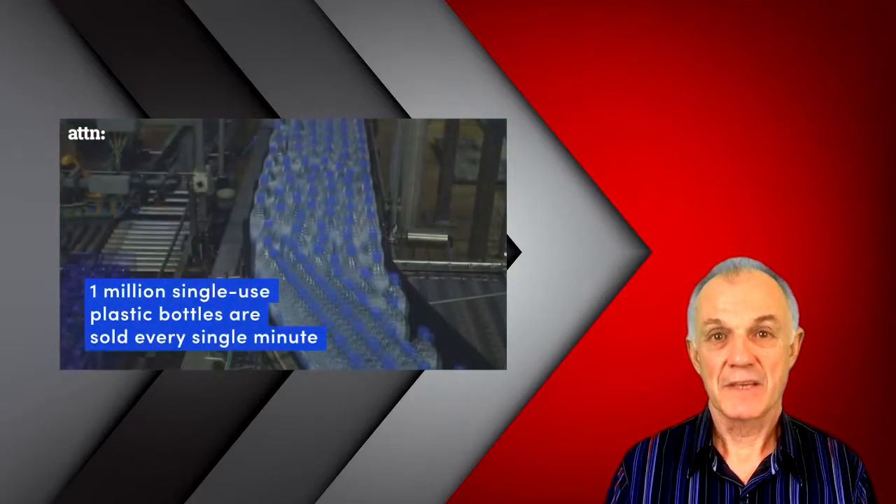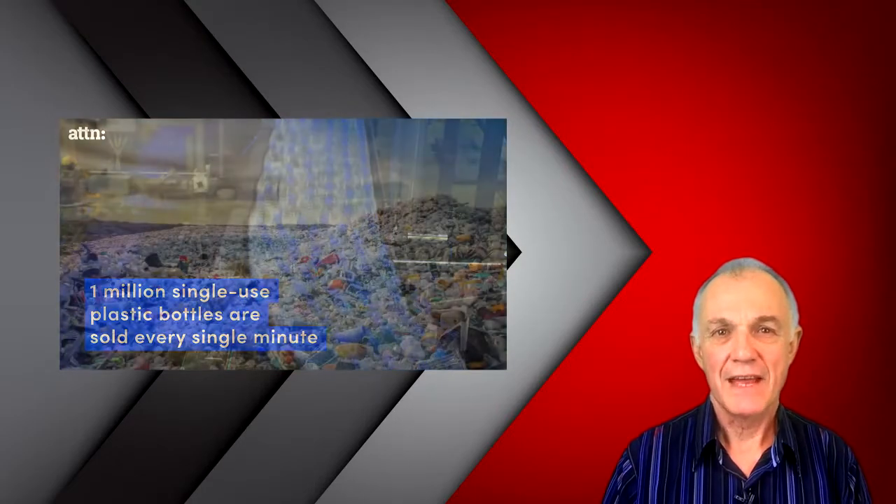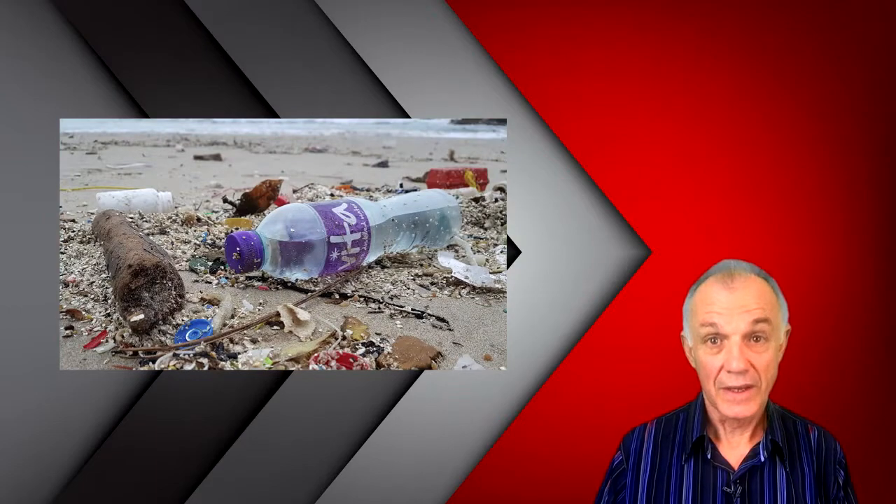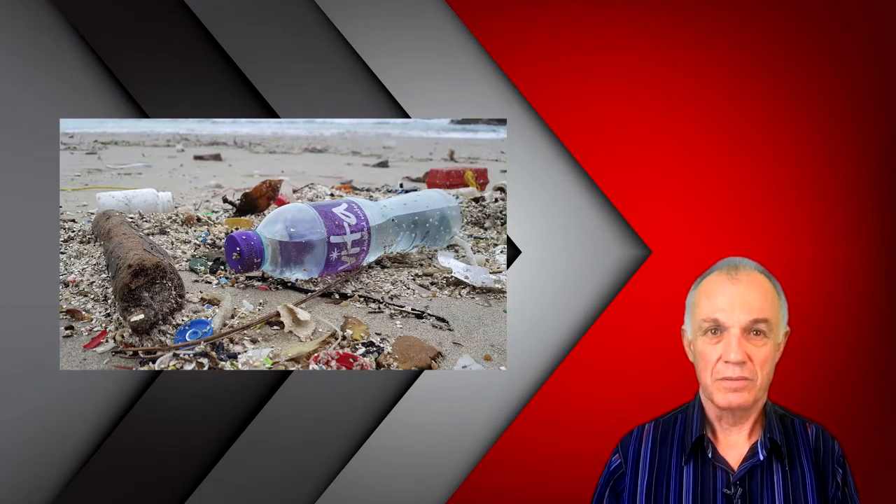Every minute, 1 million plastic bottles are produced. 900,000 get dumped into landfill, or worse still, dumped in our oceans and wind up in our food chain — which means that we eat them. This is a real ecological problem for society.